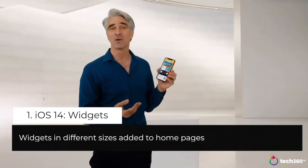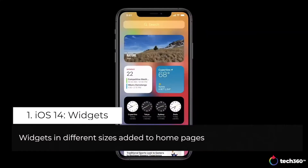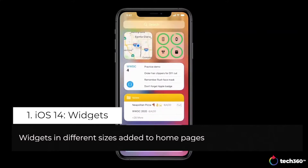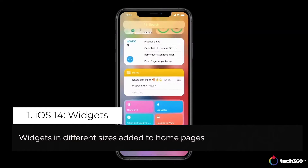And the new widget designs are more data rich than ever. You can see they now come in a variety of sizes, so you can pick just the right level of information for each one.